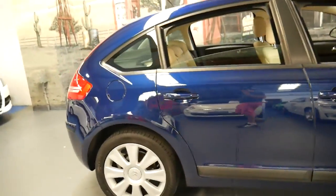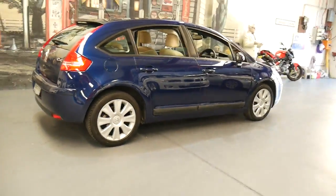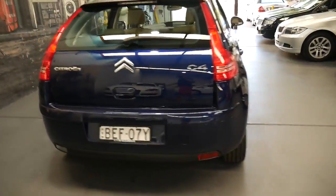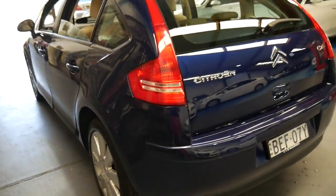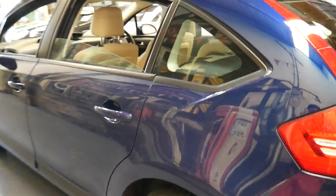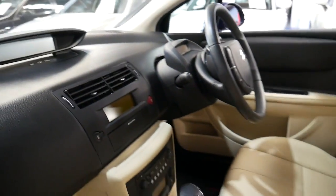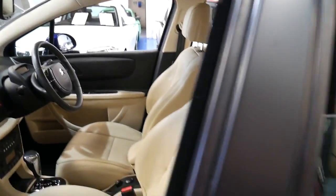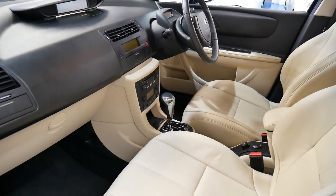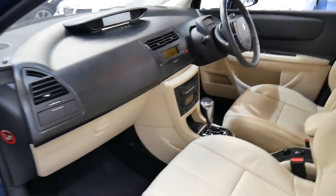I genuinely think this would have to be one of the best value hatches on the market. Sure, you've got Hyundais and Mitsubishis and things, but the Citroens are just so much nicer. You've got so many more extras like your heated seats, electric memory seat, Michelin tyres, a very nice set of Citroen alloy wheels, and climate control air conditioning — plus a six-stack CD. If I was looking for a small car under $15,000, I'd go straight out and buy this car or something similar. They're just such good value.